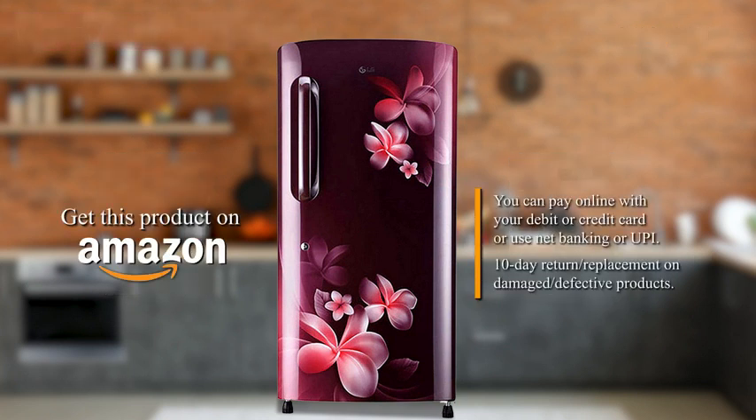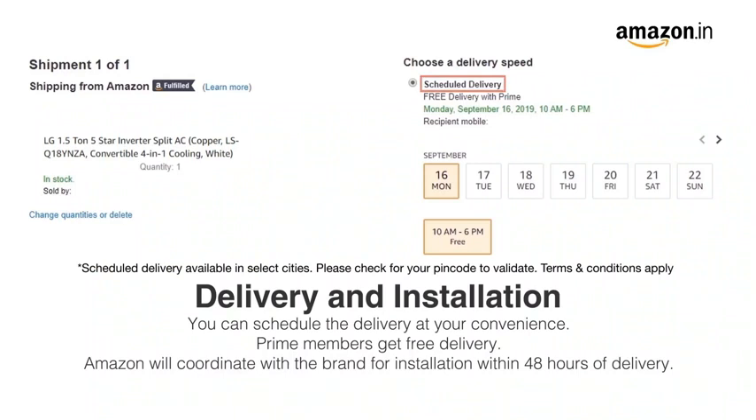You can avail EMI options or pay online using debit or credit card and net banking. There is a 10 day return or replacement policy for damaged or defective products. You can schedule the delivery at your convenience.